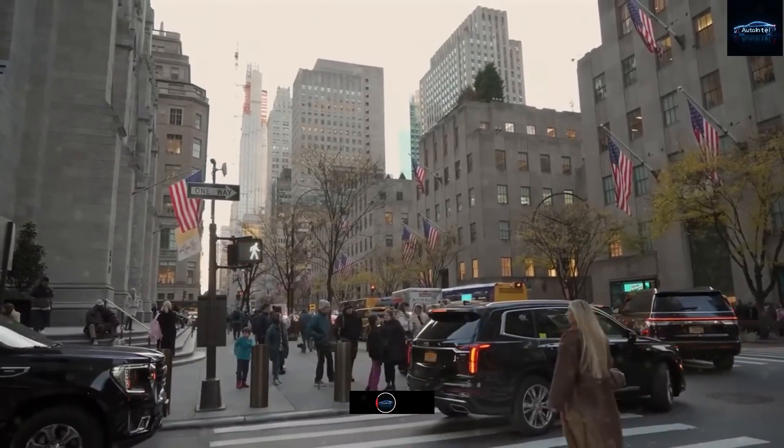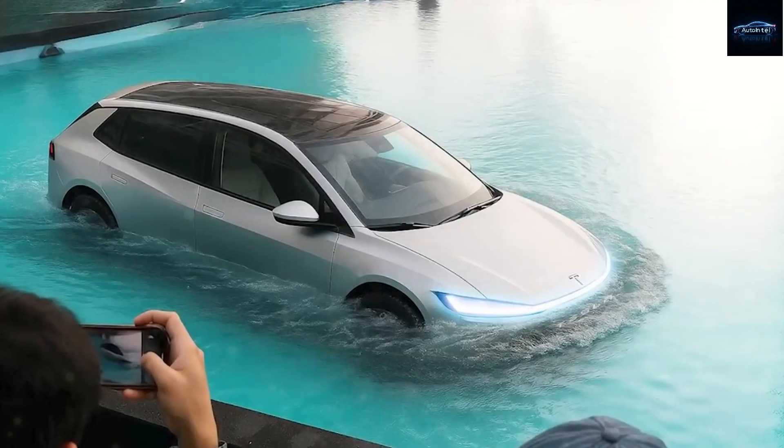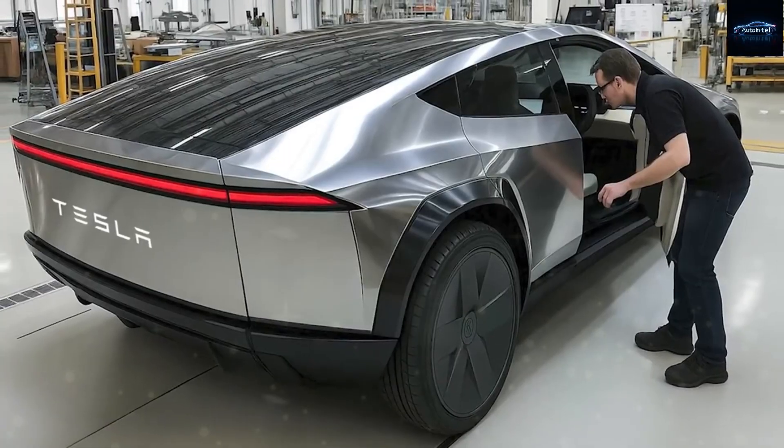The Tesla Model 2 is a total rethinking of what driving should feel like in the 21st century. Built from the ground up for people who want simplicity, safety, and savings without giving up modern technology, it's the first car that truly feels designed for seniors and first-time EV drivers alike.